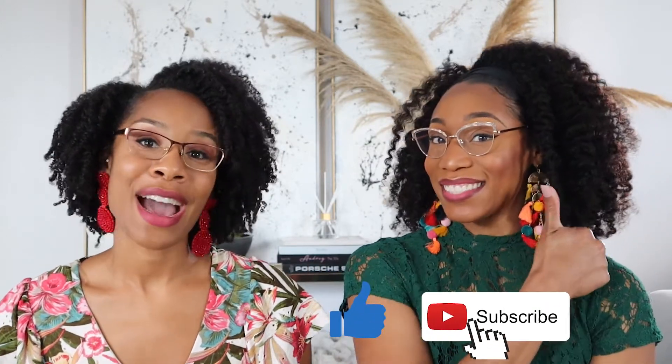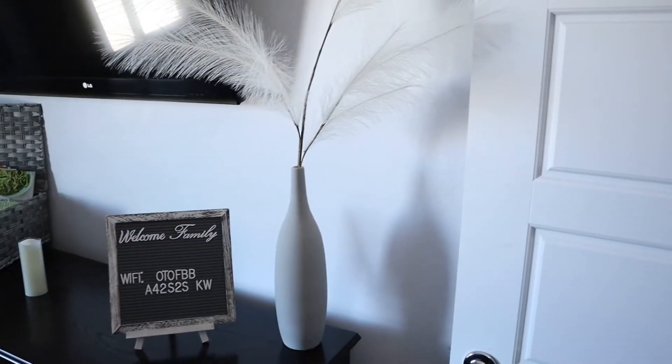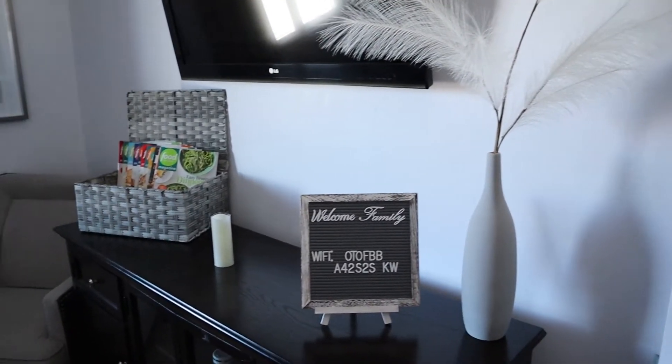If you are finding this list helpful, please click the like button and subscribe. Our next tip is personalization — this doesn't have to be a grand gesture that costs a lot of money. I simply personalize the space with a message board that welcomes guests and gives them access to the Wi-Fi name and password. I have a friend who uses a rotating picture frame and changes the pictures to photo memories of her family and the guests — that is such a cute and good idea.